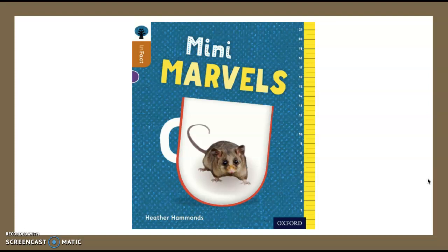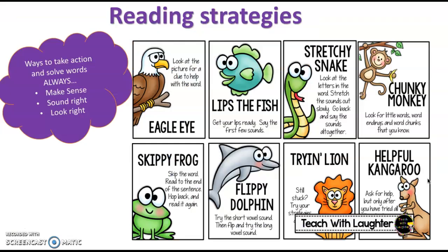This week we are going to be looking at a new book, but first let's remind ourselves of our reading strategies. You can use any of these strategies to help you with your reading, but the ones that I want you to focus on are your eagle eye and your stretchy snakes.